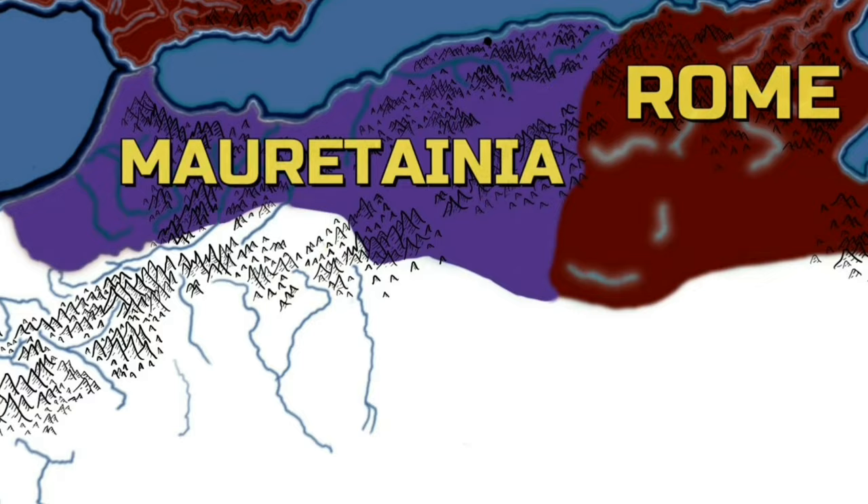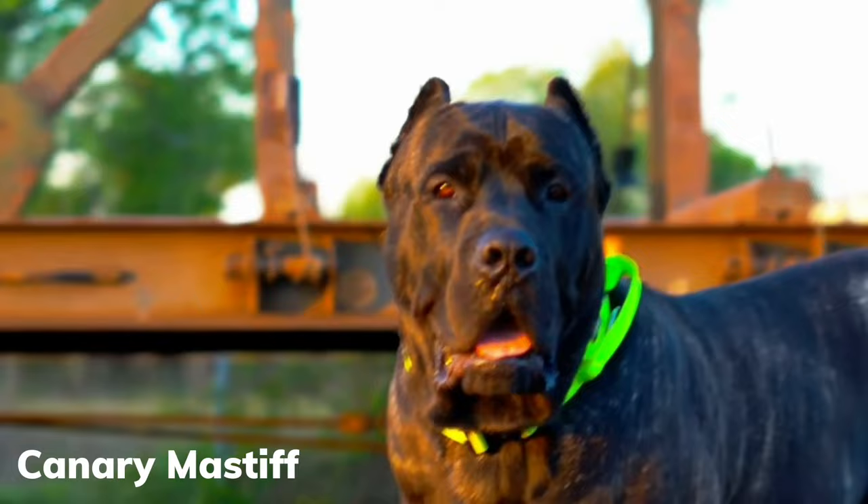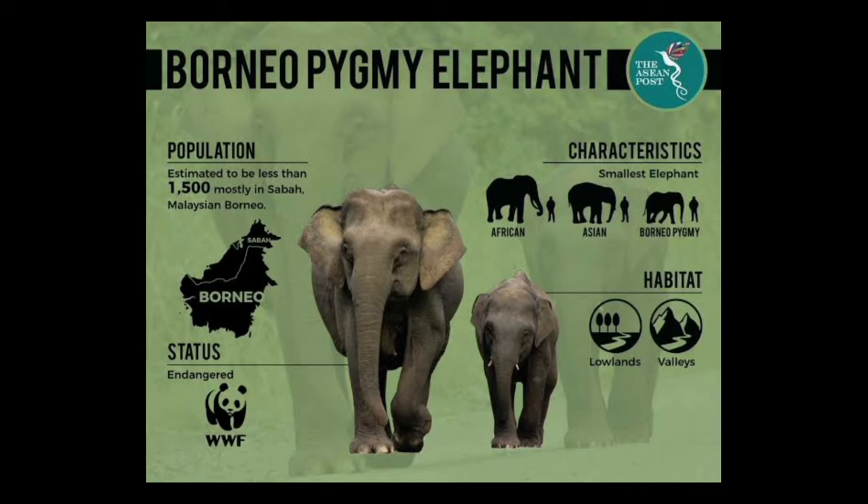They state the islands were named Canaria from the multitude of dogs — canes — of great size that were present there at the time. Which is remarkable when you think about it, but islands in general are known for having species that are quite extraordinary. Due to isolation, animals and plants can evolve in unique ways.